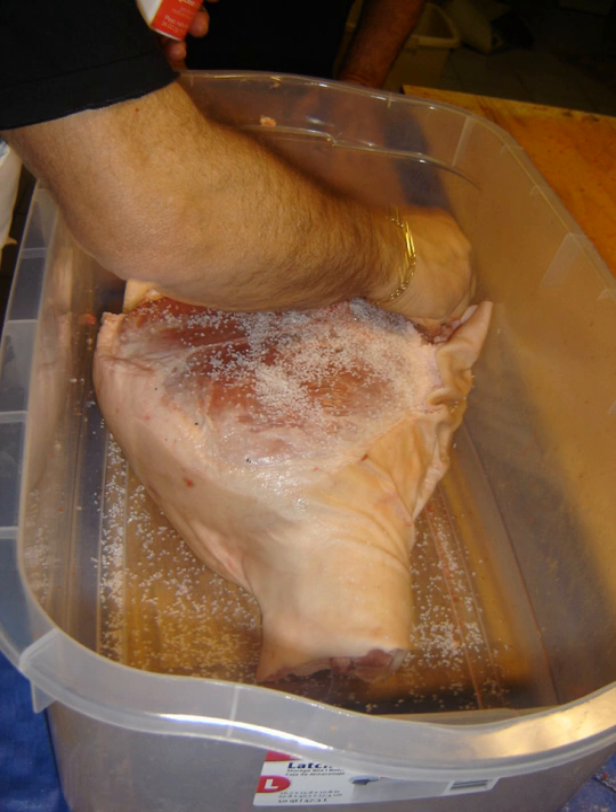Curing can be traced back to antiquity, and was the primary way of preserving meat and fish until the late 19th century. Nitrates and nitrites, in conjunction with salt, are the most common agents in curing meat, because they further inhibit the growth of Clostridium botulinum.